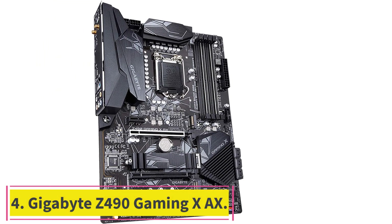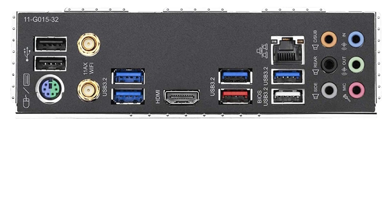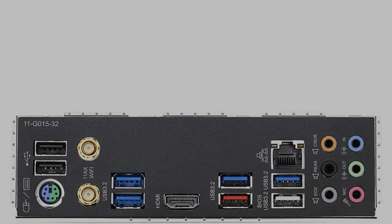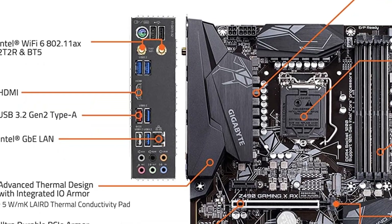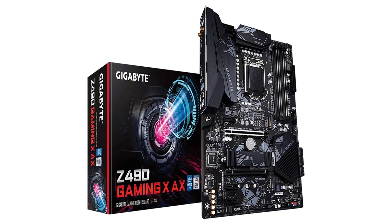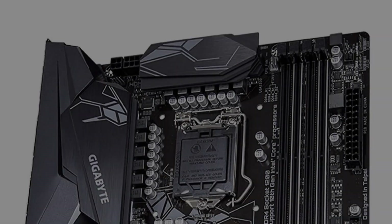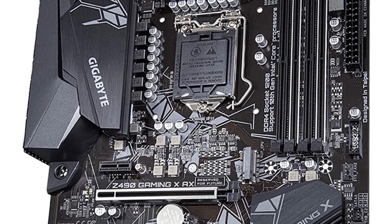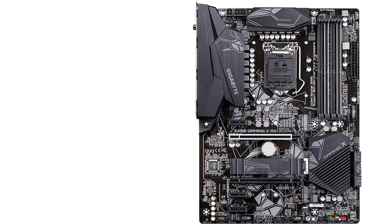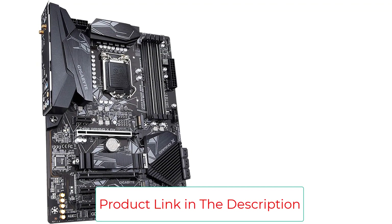Number four: Gigabyte Z490 Gaming XAX. The Gigabyte Z490 Gaming XAX is a motherboard for Intel Core processors of the 10th generation. It comes with high-end chipsets that enable manual overclocking of CPUs, and there's also a free multiplier to increase overclocking capabilities. With such a powerful combination of features, it's easy to see why this motherboard is highly popular among gamers. It supports a multitude of video and audio features, is equipped with an 8mm heat pipe, and supports an external addressable LED strip.